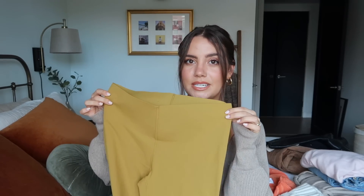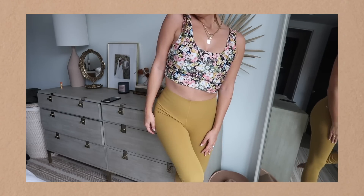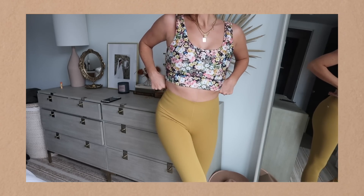Lastly from Fabletics, this set is super fun and perfect for fall. These leggings have a seamless waist which is really pretty and very flattering — it looks very smooth and nice. The top is a simple sports bra but with a floral print, which is really cute. If you're interested in any of these pieces, I'll have a link in the description. If you sign up for VIP you get any two bottoms for $24, so it's a really great deal.